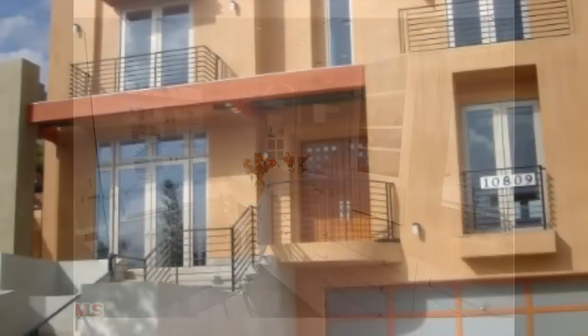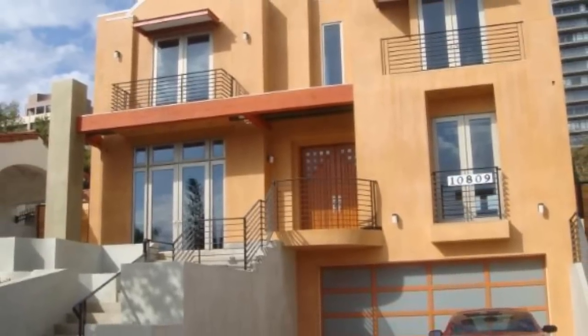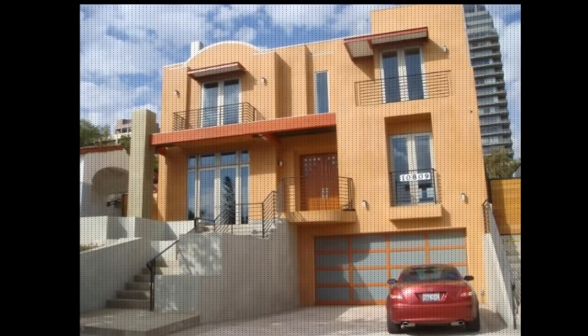Well, that's my quick review for this property at 10809 Wellworth Avenue in Westwood. I want to thank you guys for taking the time to check out this quick little video post. This is Scott McIntosh at the Westwood Blog.